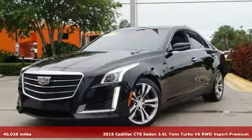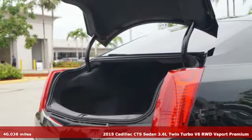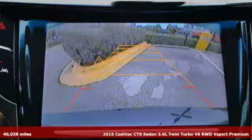It's a 2015 Cadillac CTS Sedan. Cadillac, second to none. And with features like these, every drive's a pleasure.